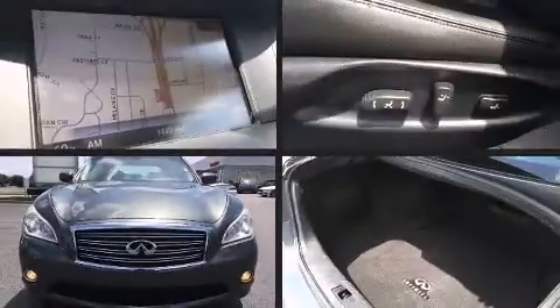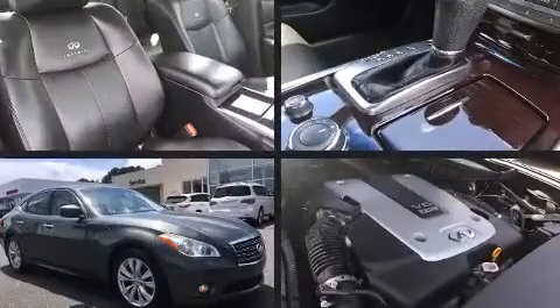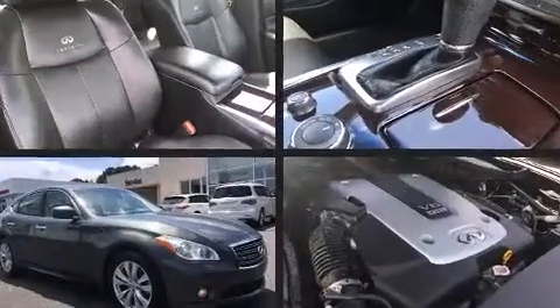Step into the 2011 Infiniti M37. This four-door, five-passenger sedan has not yet reached the 100,000 mile mark.